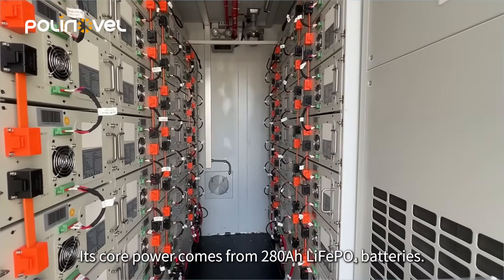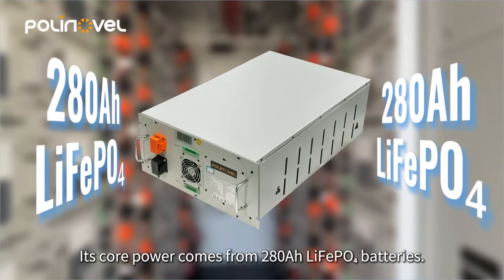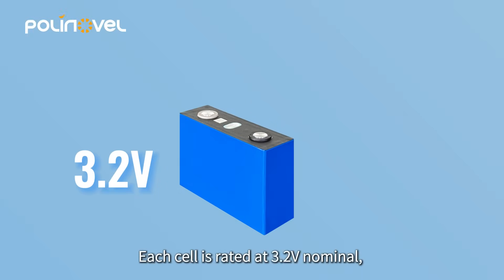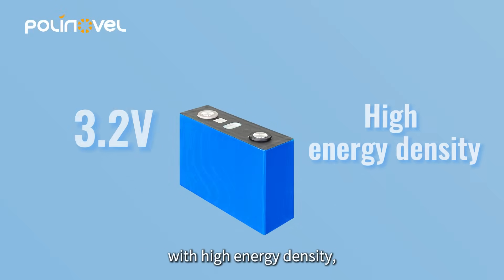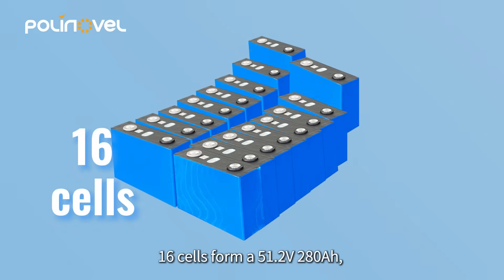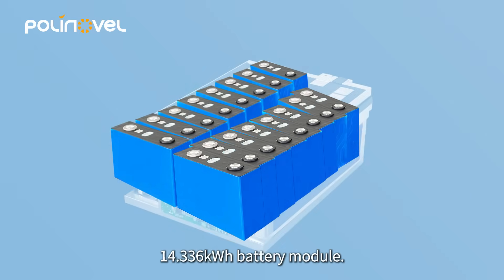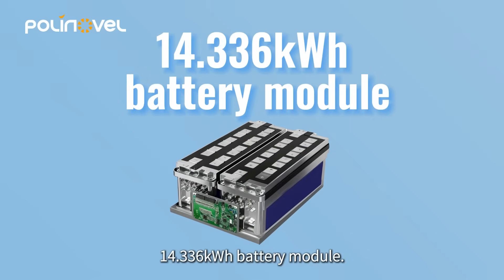Its core power comes from 280-ampere-hour lithium-iron phosphate batteries. Each cell is rated at 3.2-volt nominal, with high energy density, over 6,000 cycles, and less than or equal to 3% monthly self-discharge. 16 cells form a 51.2-volt, 280-ampere-hour, 14.336-kilowatt-hour battery module.